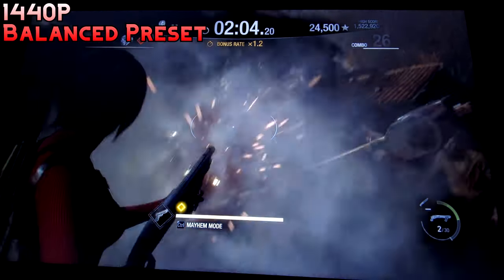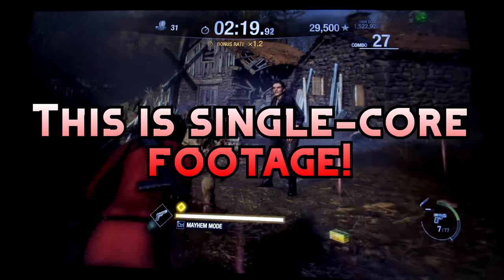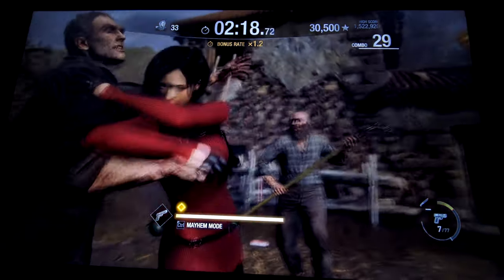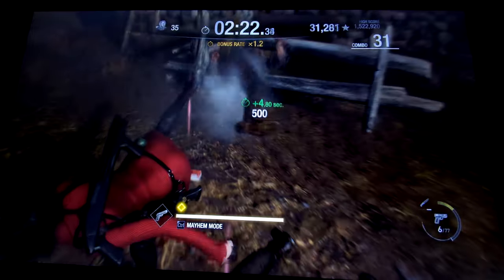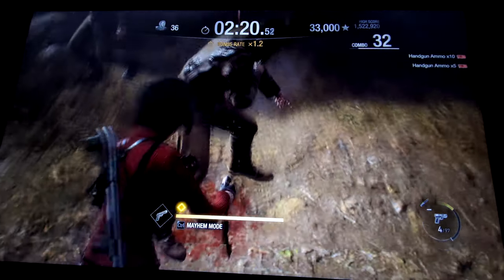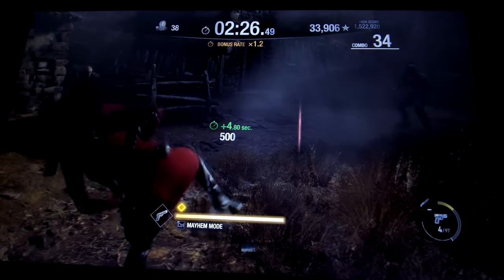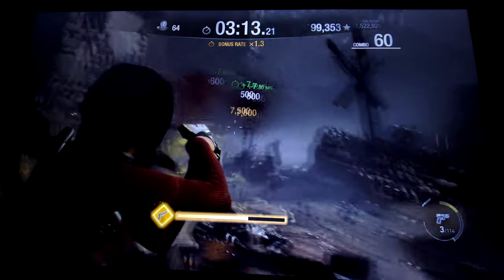First up is Resident Evil 4 Remake, and this is actually the best performing game of the day — it's insane how well it runs on a single core. I didn't record frame number figures; I'm basing it purely on how it looks and feels. It was a surprisingly smooth experience with only occasional stutters. The only downside was it took quite a while to load in, but once loaded it ran absolutely fine.